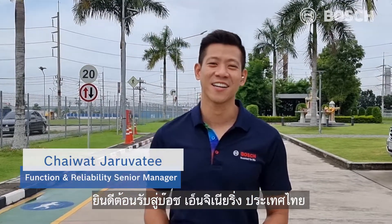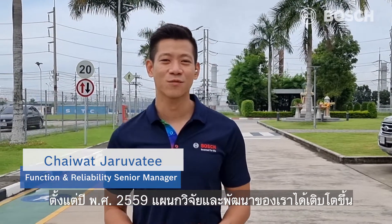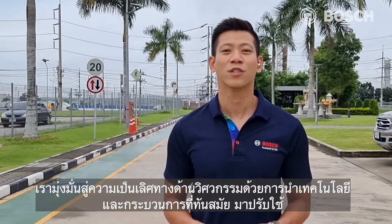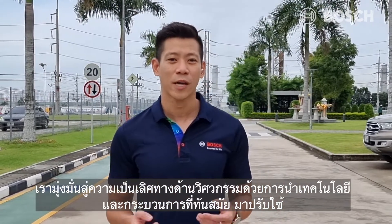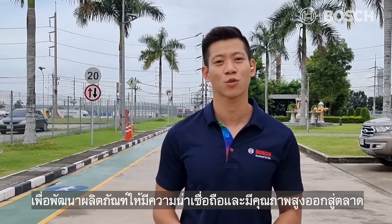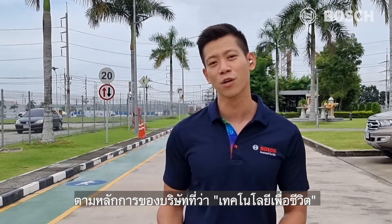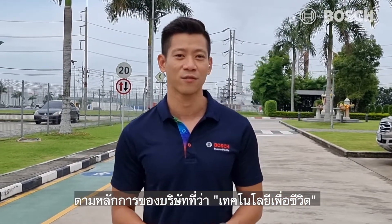Welcome to Bosch Engineering in Thailand. Since 2016, we have grown and become a fully functional component development engineering department in powertrain solution business. We strive for engineering excellence where we apply advanced technology and methods to develop reliable and high quality products to the markets, following our company's principle: invented for life.